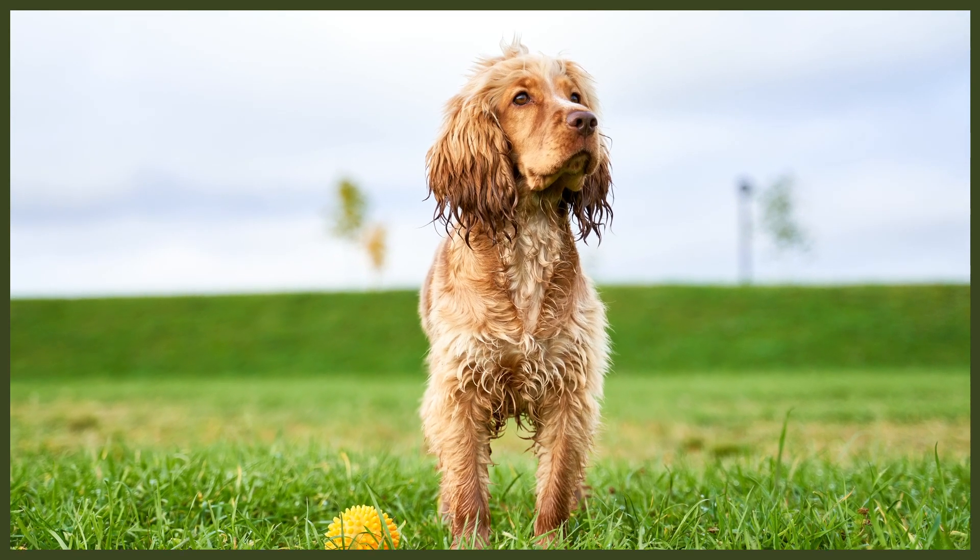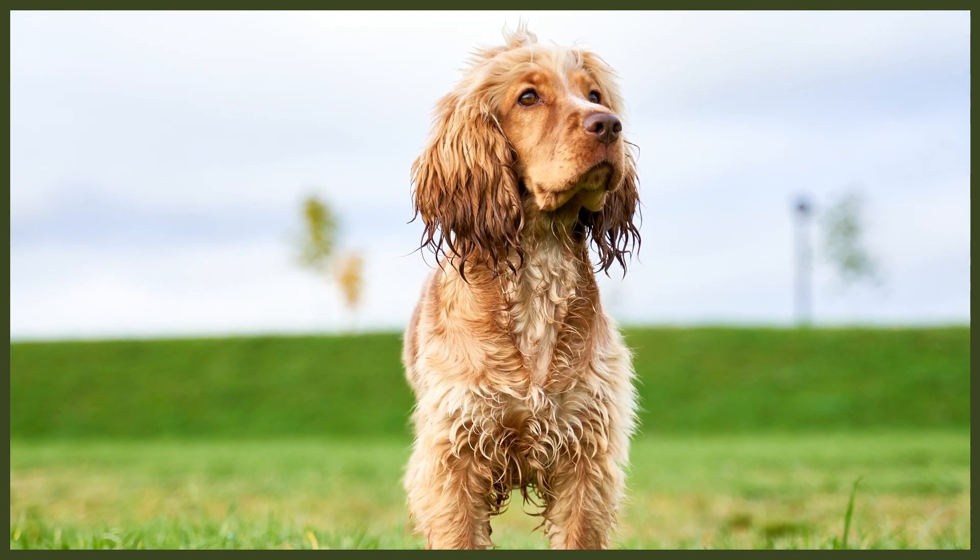My next point ties in with that: start from the very first second you meet your new puppy. If you're watching this proactively, fantastic — you're ready to get going before you've even met your puppy. If you've already got your puppy for a couple of days, the second you finish watching this video, get after it. Do not wait until your puppy is three, six, or twelve months old before you start putting these things into practice. You have to start from the second you get your new dog.